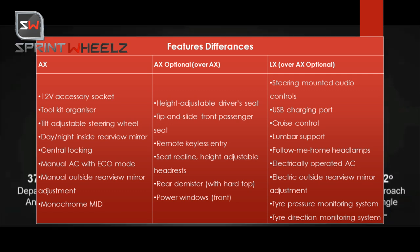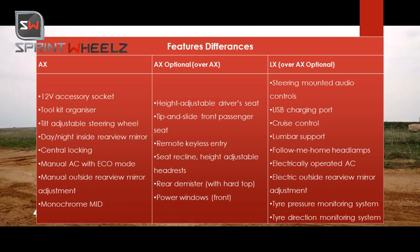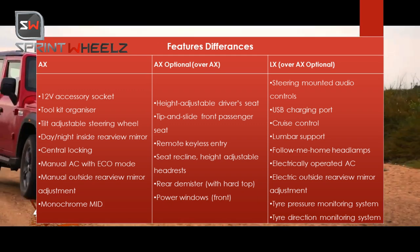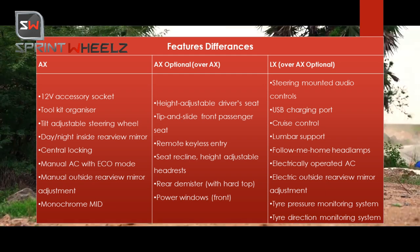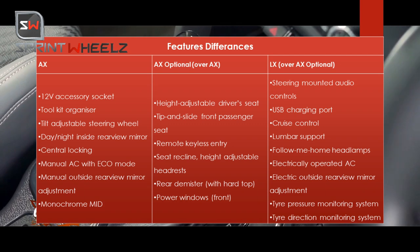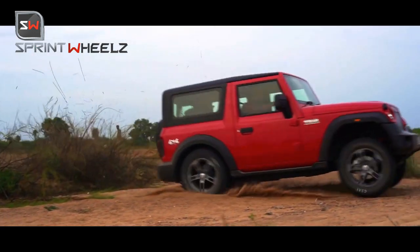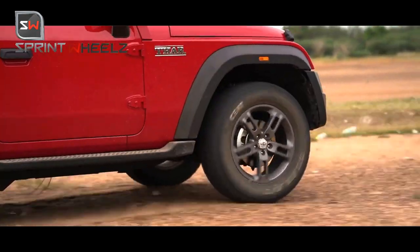The LX variant gets steering-mounted audio controls, USB and 12-volt charging ports, cruise control, follow-me headlamps, automatic climate control AC, tire pressure monitoring system, and a 7-inch touchscreen infotainment system.